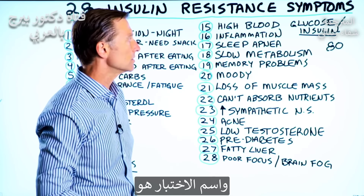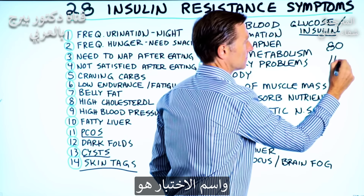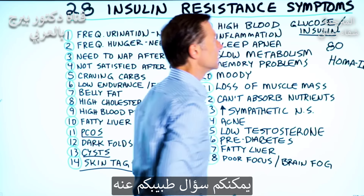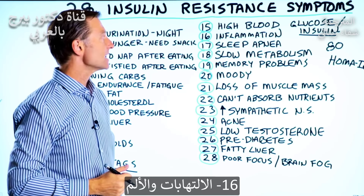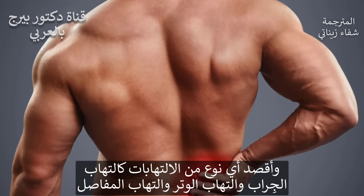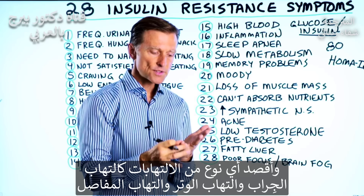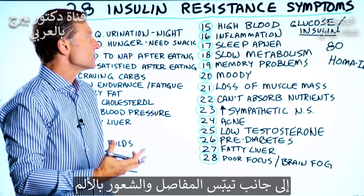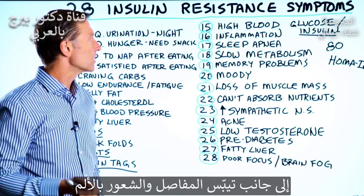The test you'd want to do is the Homa IR. You can ask your doctor. Number 16: inflammation as well as pain — it could be any type of 'itis': bursitis, tendonitis, arthritis, stiffness in the joints, and of course pain.